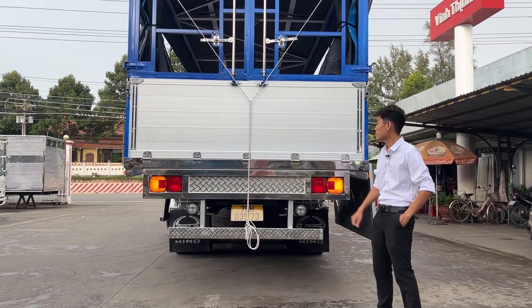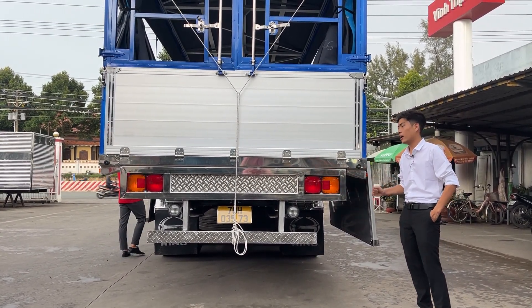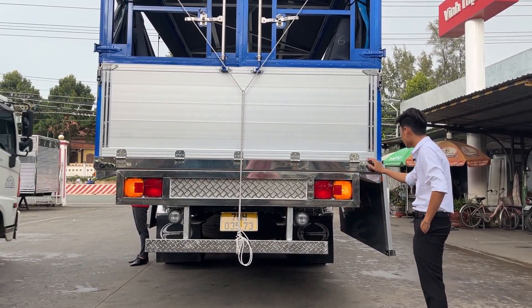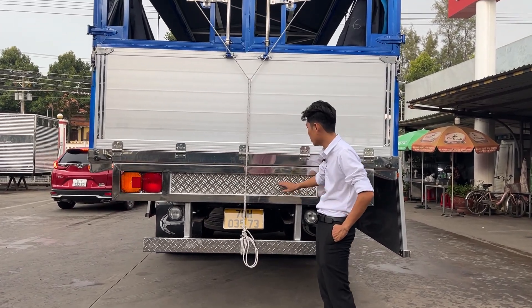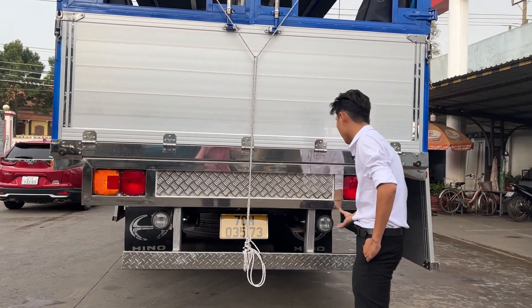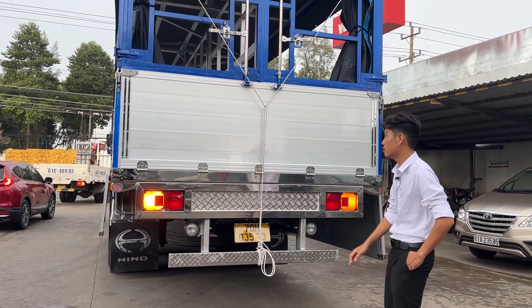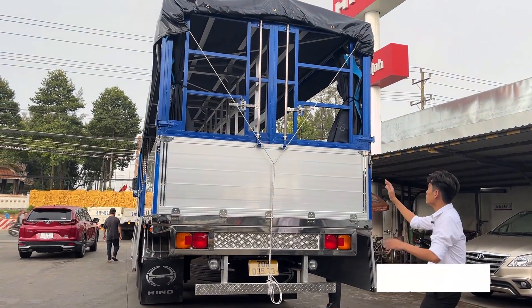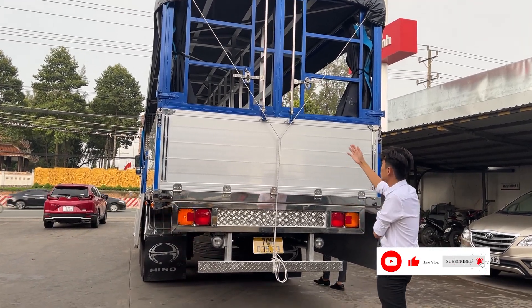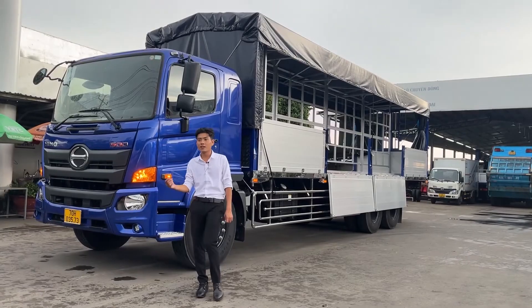Đối với mẫu xe 15 tấn, bên em chuyên thiết kế và đóng cho khách hàng theo yêu cầu và sở thích. Bên em sử dụng tất cả các viền bò bằng inox và dập định hình trắng rất đẹp. Cảng bên em dùng inox dập lá me, phần trên khung bao đèn dùng inox 430 trắng sóng. Phần cản và khung đèn phía sau tuy giá thành rẻ nhưng thiết kế rất đẹp và tinh tế. Về phần đuôi xe, khách hàng có nhu cầu đưa hàng vào phía sau sâu nên bên em dùng dạng mở cửa sang hai bên, tay khóa kiểu container.